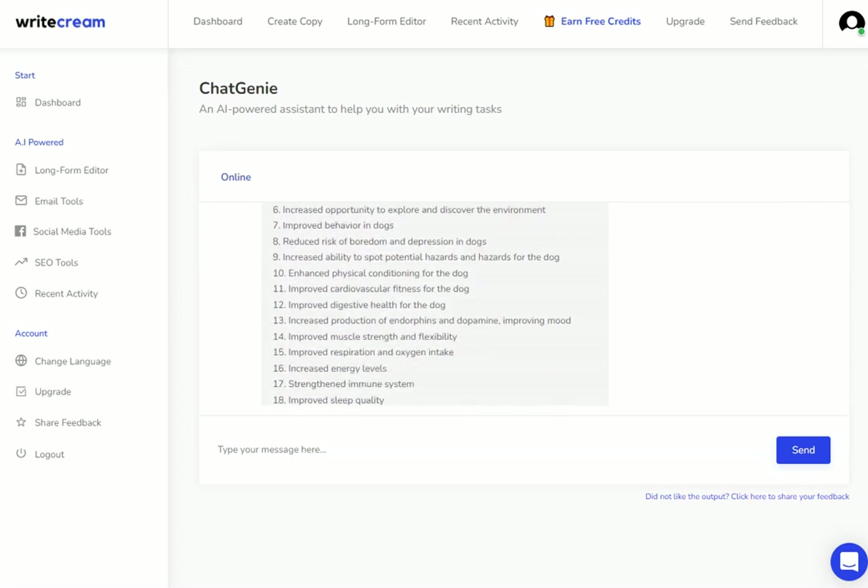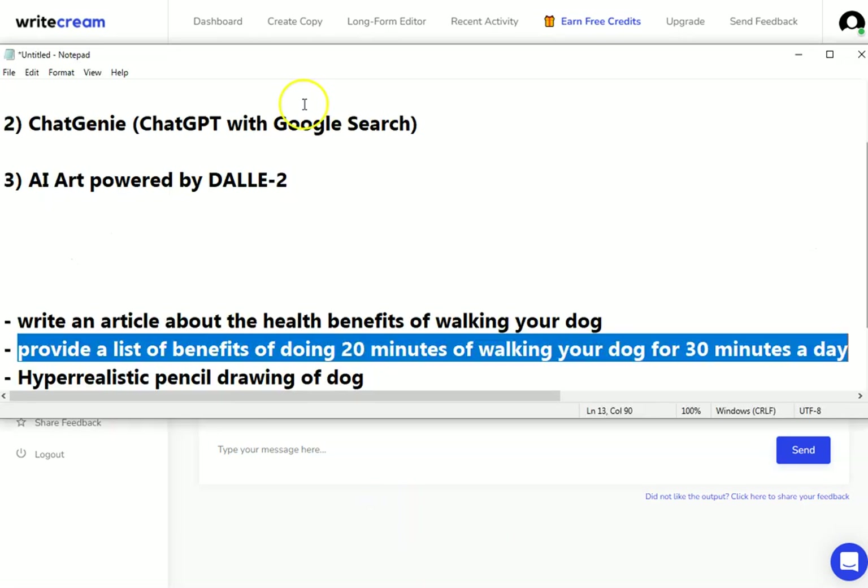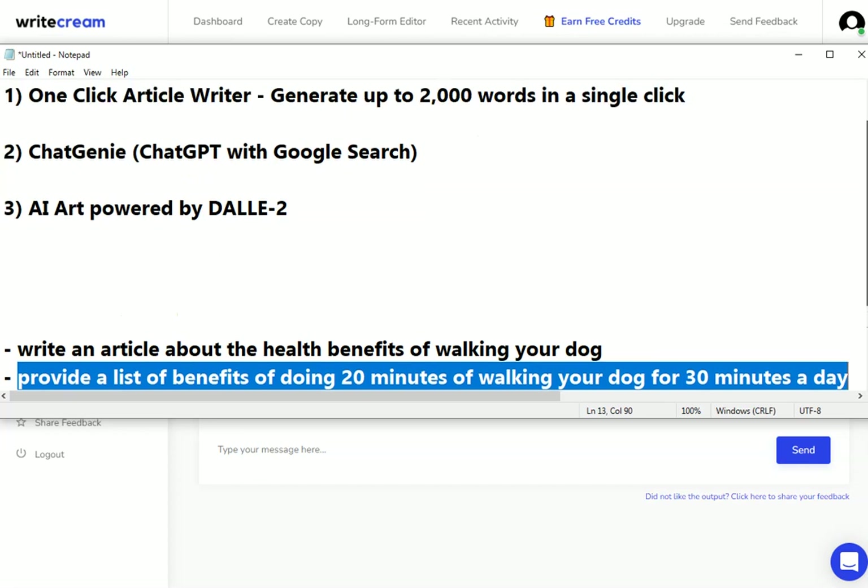There we go — we've got our list of all the advantages of walking your dog. This is something I could use on social media to tease my article, I could put it into the article itself — loads of things I could do with this, and it's all done really quickly within Writecream.